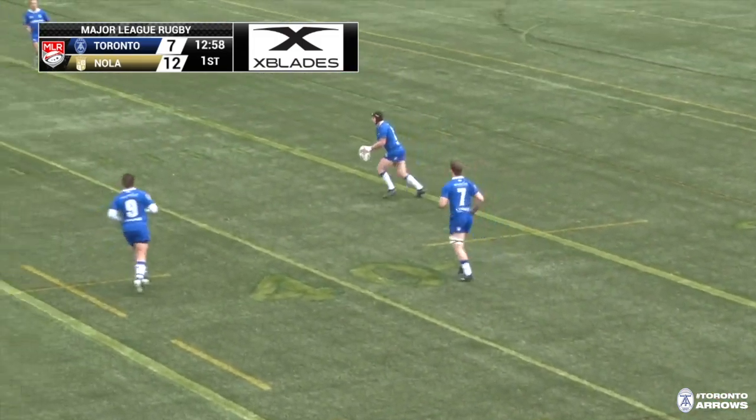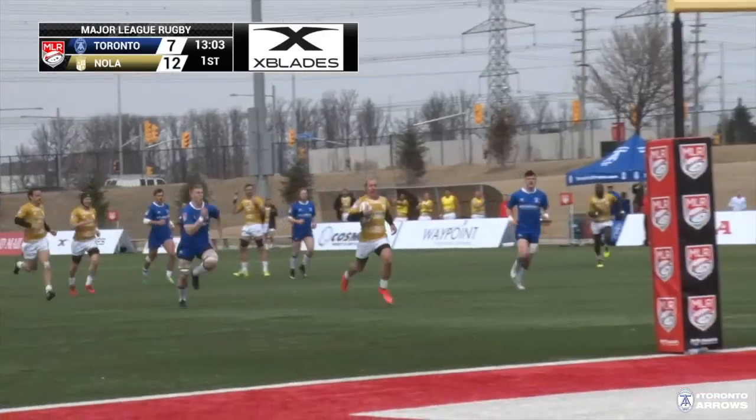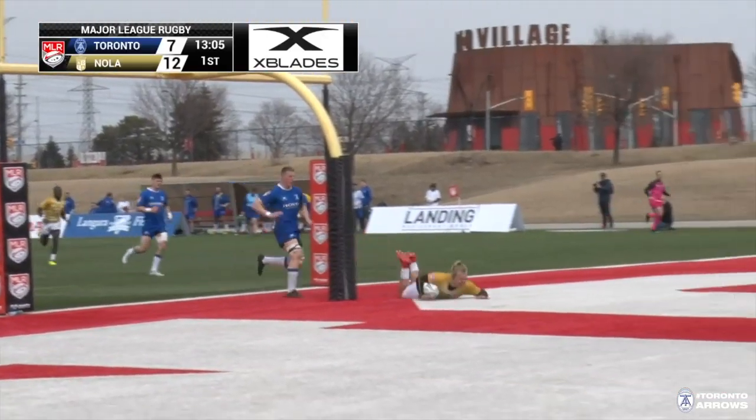Oh, an intercept try! Tristan — shows why he is the league's leading scorer. He'll get his seventh.